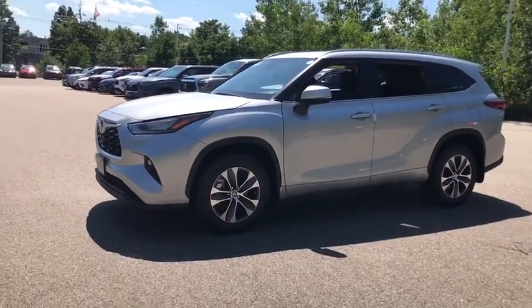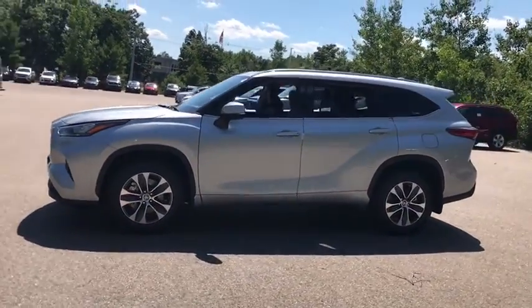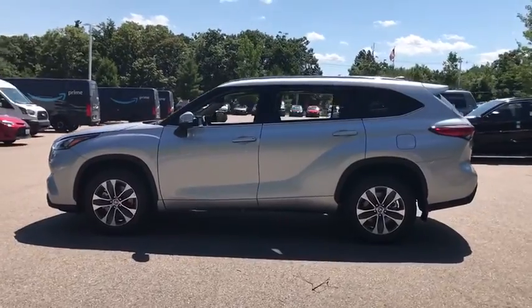Take a ride in the 2020 Toyota Highlander. The Highlander is the SUV that's thought of everything.